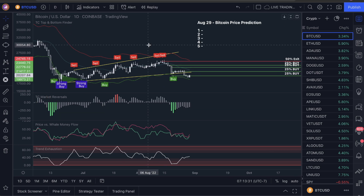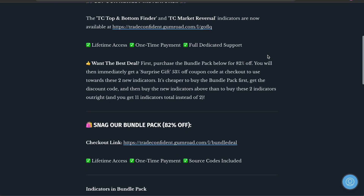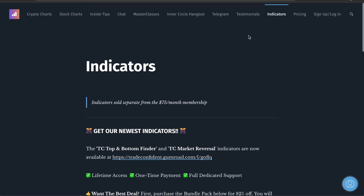The indicators I'm about to show you are in the description. You guys can snag these over here under the indicators tab. I will show you guys in the second half of this video how to get 53% off our new indicators that we released — that's the TC top and bottom finder.